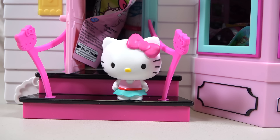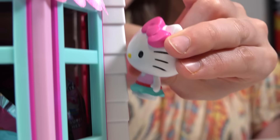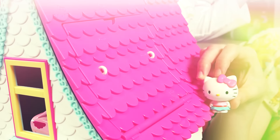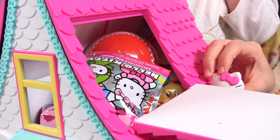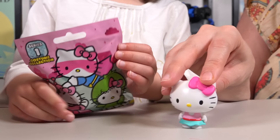I wonder how we can get in! Maybe we should try the roof! Try right here! Wow! It is full of surprises! I can help you with that! It's a Hello Kitty surprise! Wow! I even surprise myself sometimes!